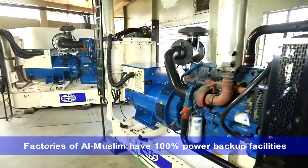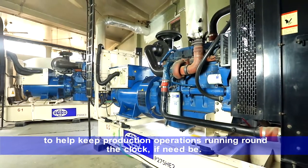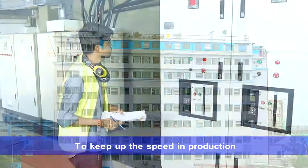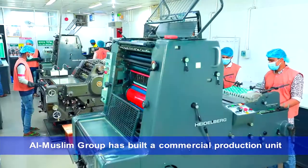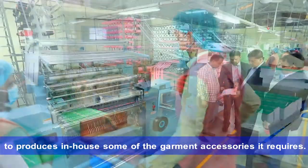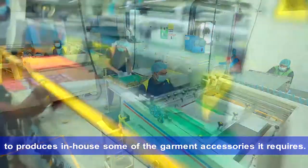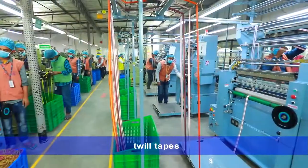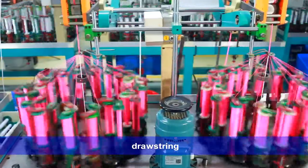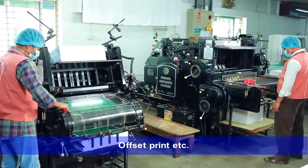Factories of Al-Muslim have 100% power backup facilities to help keep production operations running round the clock if need be. To keep up the speed in production, Al-Muslim Group has built a commercial production unit to produce in-house some of the garment accessories it requires. The items include printed labels, twill tapes, elastics, drawstring, draw cord, screen printing, offset print, etc.